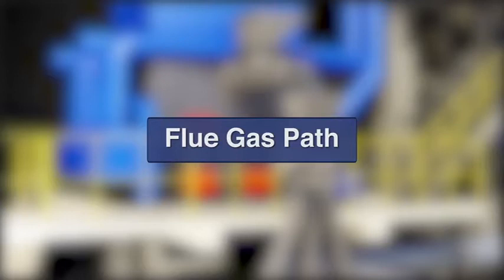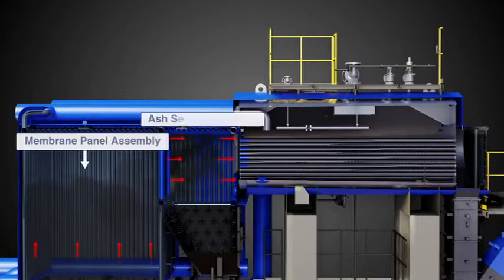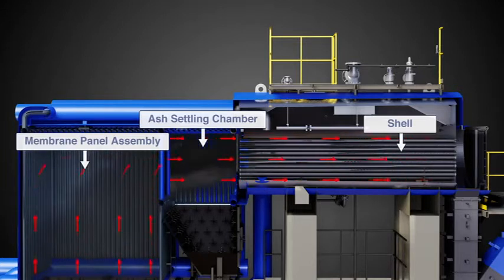Flue Gas Path: Flue gas generated from combustion transfers heat to the water and steam mixture. It passes through the membrane wall before entering the convective tube banks of the shell. Heat transfer is achieved by means of radiation and convection.